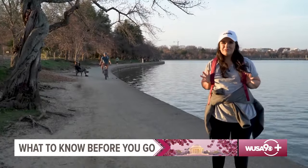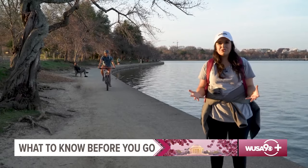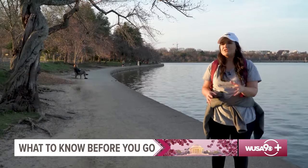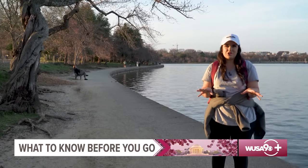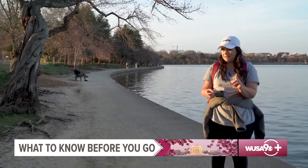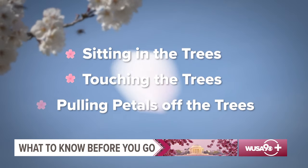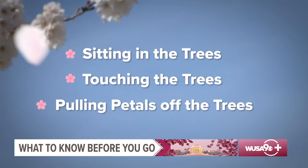Now that you're dressed, let's go over some cherry blossom etiquette. Some of the trees are more than a century old, which makes them very delicate. It's actually against the law to touch any of the cherry trees. This includes, but isn't limited to, sitting in or on the trees, touching the tree trunks, and pulling on branches to get the blossoms closer to you for a photo.